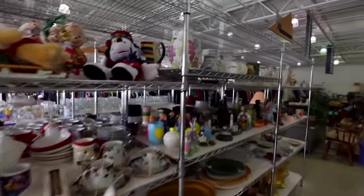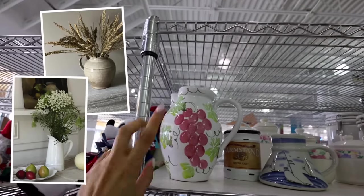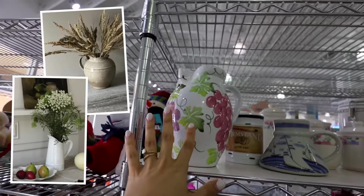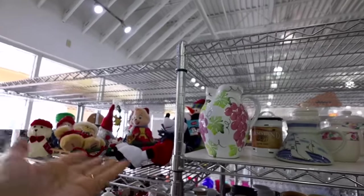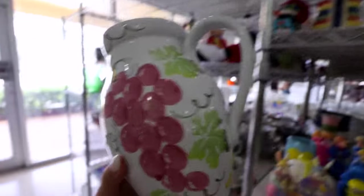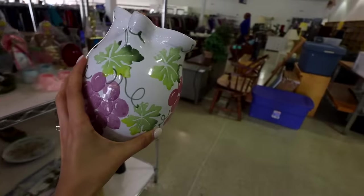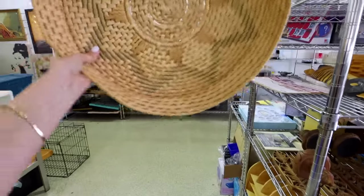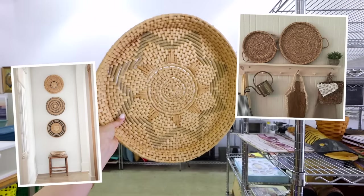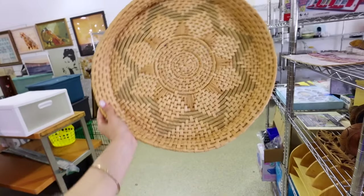Another really good vase option — surprisingly — is pitchers. I've been seeing a lot of people put dainty flowers in pitchers like this. Whether it's painted or not, you can definitely spray paint it as well, but it gives a very cottagecore kind of vibe. I think I'm gonna do a spray paint job on this one too, just because the colors don't suit my aesthetic. And down here, this can honestly be really beautiful as home decor — like to put on the wall next to some artwork to contribute to a gallery wall. Only $3 too.